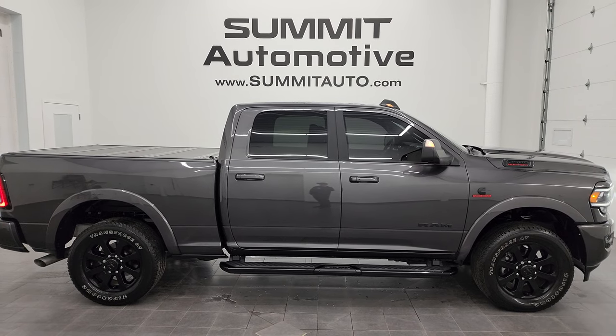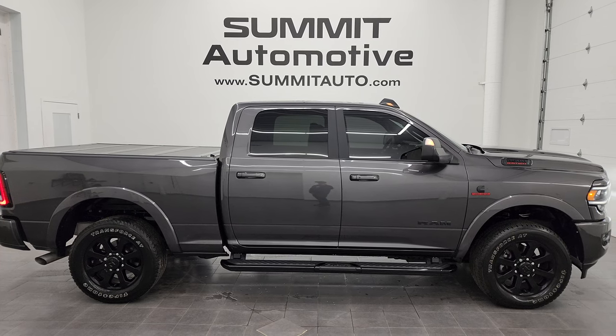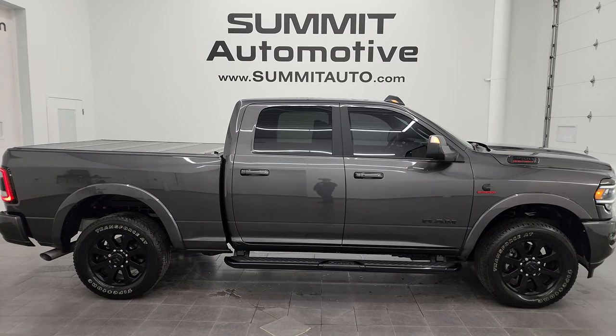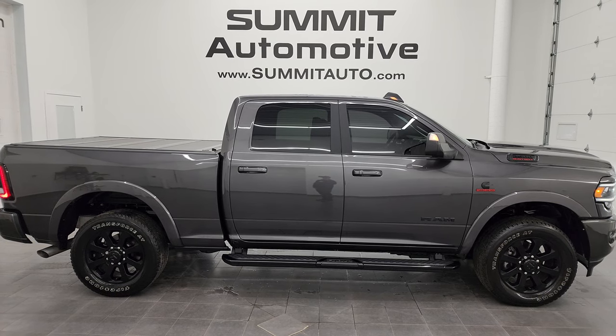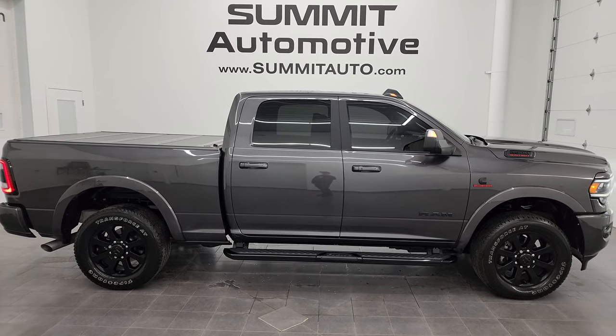In a second you'll see a link to subscribe to my YouTube channel in the upper left, a link to more Ram 2500 truck videos in the upper right, a link to this vehicle on our website in the lower left, and a link to one of our latest YouTube videos in the lower right. Click those and check us out — we're super excited to help you with this ultra-clean 2022 Ram 2500 Crew Cab Short Box Laramie Level A Night Edition in Granite Crystal Metallic. Thanks again for checking out the video. Remember to like, subscribe, and share on the YouTube channel. I really appreciate it. Thanks again.